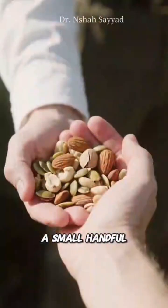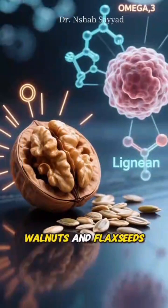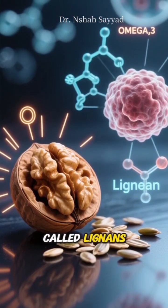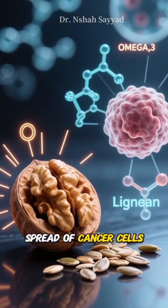And number nine, we have nuts and seeds. A small handful can make a big difference. Walnuts and flax seeds, in particular, are rich in omega-3s and compounds called lignans, which have been shown to slow the spread of cancer cells.